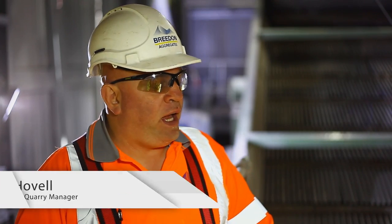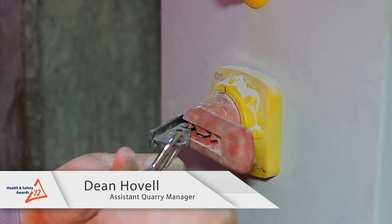The idea I had was to make it as safe as possible for the lads, the fitters, and myself to work on the screen.